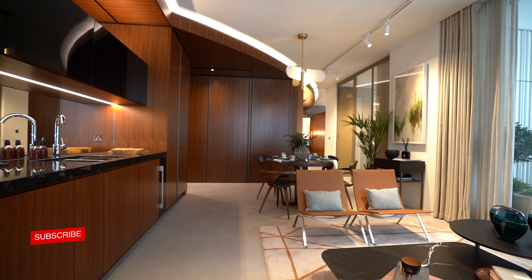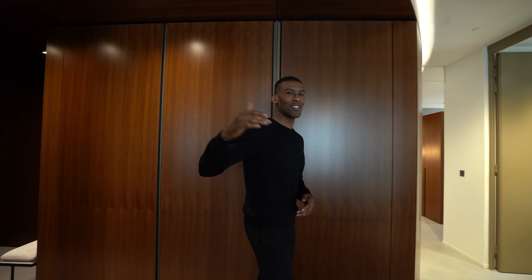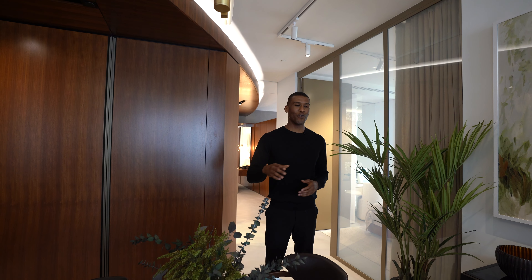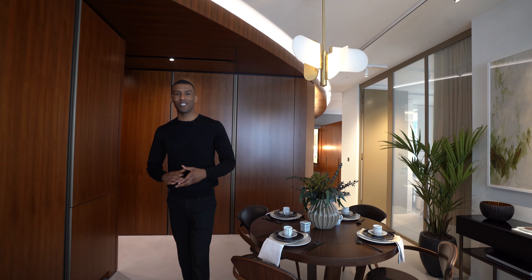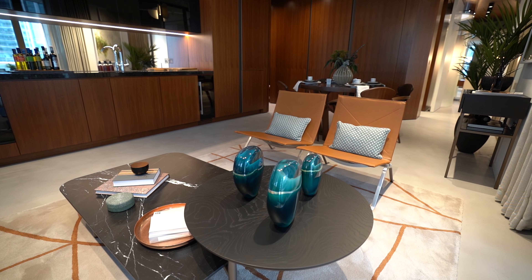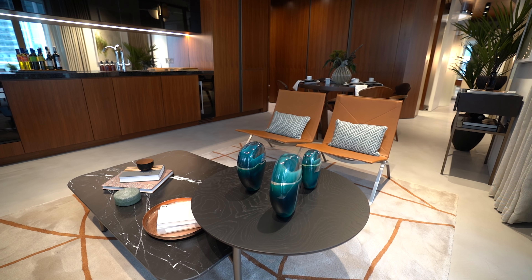Making our way into the open plan dining, reception, and kitchen area. We have floor-to-ceiling windows which run all throughout the space. What I love about this room is that it's free-flowing, so it allows you to seamlessly move between spaces. We have the dining area here dressed very well — seating for four — and it flows into the reception, good for entertaining and easy access to the kitchen.